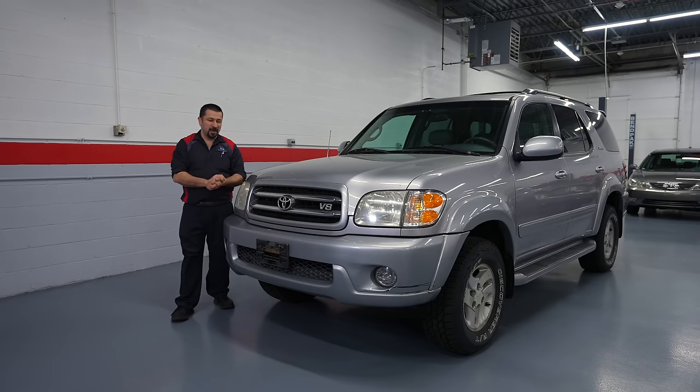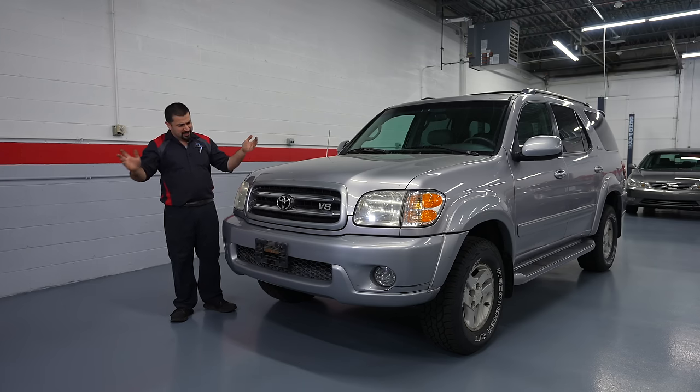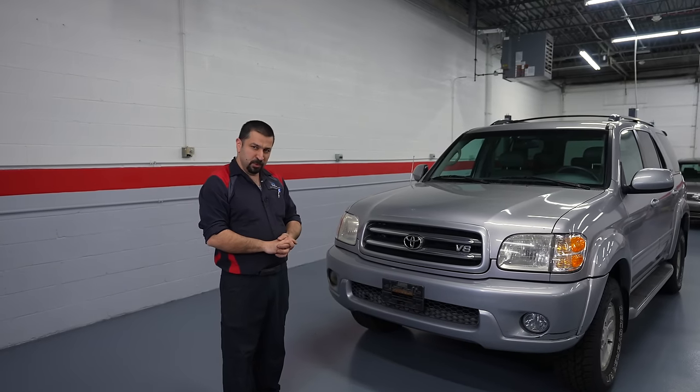We're going to inspect this car in a way that the majority of people inspect Toyotas, and show how their reactions change when the truth comes out. I see this all the time. Let's start by touring this Sequoia. First glance - everything is original, it's never been in an accident, it's actually factory paint.